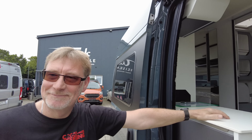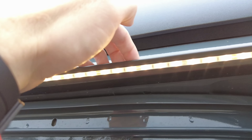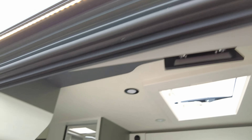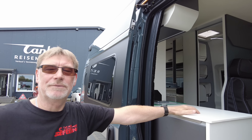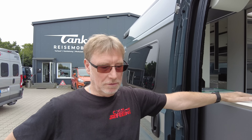Weißt du, was die Außenbeleuchtung noch für einen positiven Nebeneffekt hat? Hier hinten ist eine kleine Sicke – da ist so eine Regenrinne angedacht. Das heißt, wenn ihr mal bei Nieselregen die Tür beim Kastenwagen offen habt, kann das nicht so schnell das Interieur vollsaugen mit dem Wasser. Nicht nur Nieselregen – sondern wenn es mal richtig schifft, läuft das hier immer runter, dann läuft es erst hier hinten weiter.